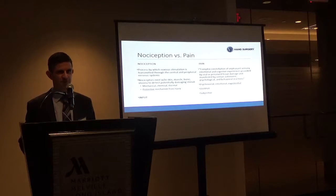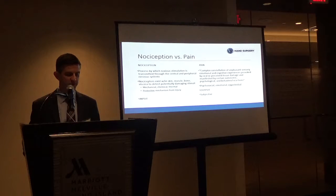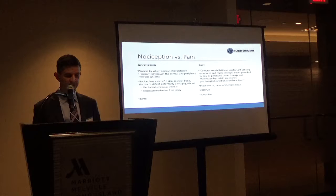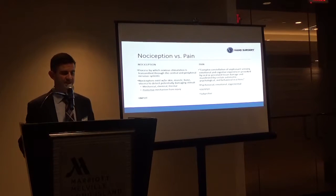Nociception is the process by which noxious stimuli are transmitted through the central and peripheral nervous systems. Essentially it's the physiologic input of the system. There are nociceptors in skin, muscle, and bone. They detect mechanical, chemical, and thermal stimuli, and it's really the body's protective mechanism.